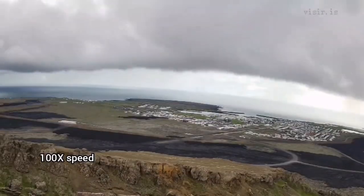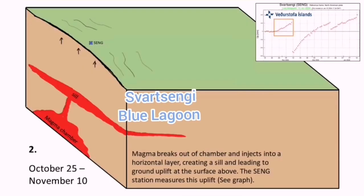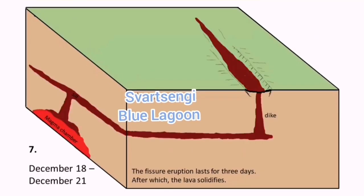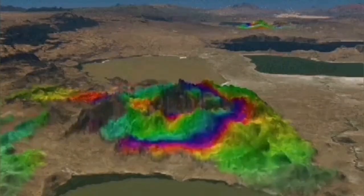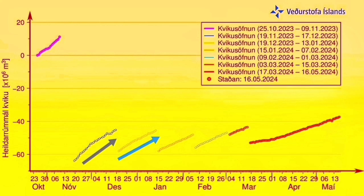On the surface we are probably not seeing much, but at depth the magma is being added, uplifting the land and causing shrinking in some other direction. Since the last eruption, the land uplift has increased. We had a steady rise — it never came back to the level it was before.